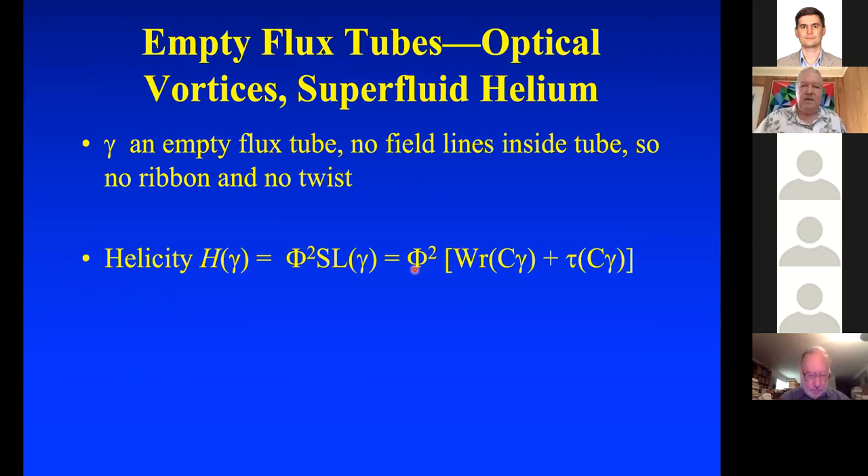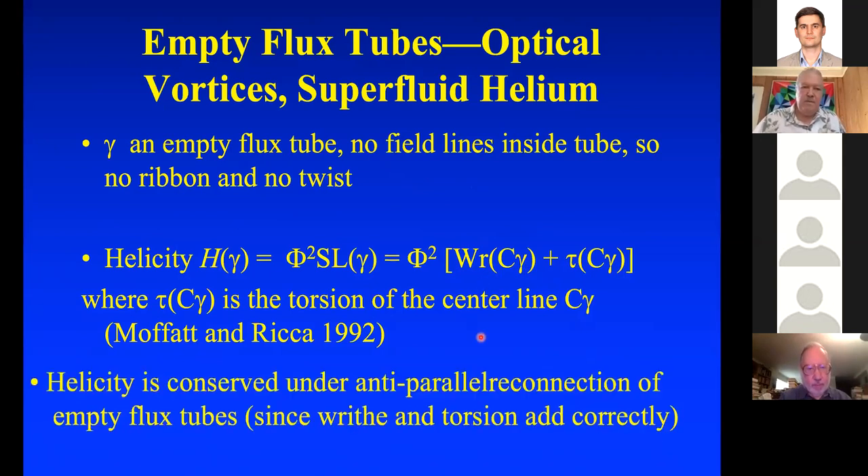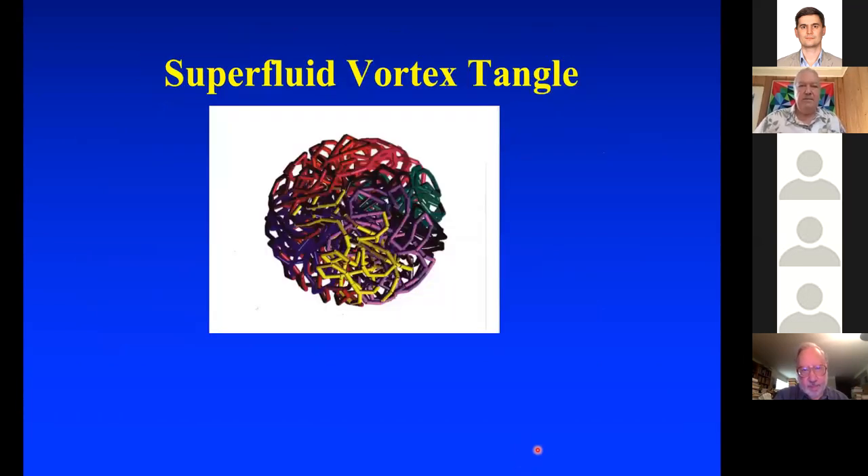For empty flux tubes in superfluid helium — no field lines, no ribbon, no twist — helicity is simply the writhe plus the torsion of the center line itself. And both of these add correctly under anti-parallel reconnection. So helicity is conserved in this situation for empty flux tubes.